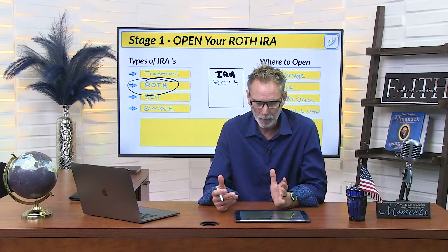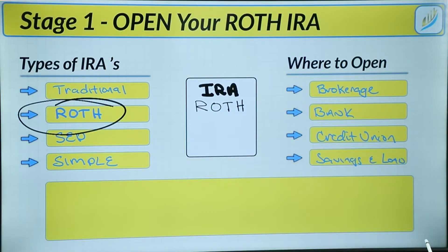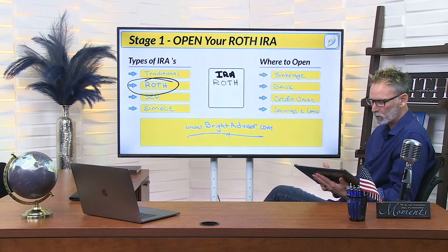Now, another question is where do I open up my IRA? There are really four main areas. The first and most common is a brokerage account, and that's what we're looking at right here. The most common brokerages would be TD Ameritrade or Charles Schwab, or any one of the major institutions. You can also open your Roth IRA at a bank, a credit union, or a savings and loan. If you're going to open it up at a brokerage account as we recommend, take a look at brightadvisor.com. The Bright Advisor team works with TD Ameritrade and will open up your Roth IRA, help with all the paperwork, and handle any rollovers or transfers.